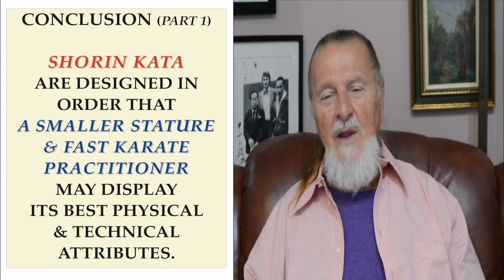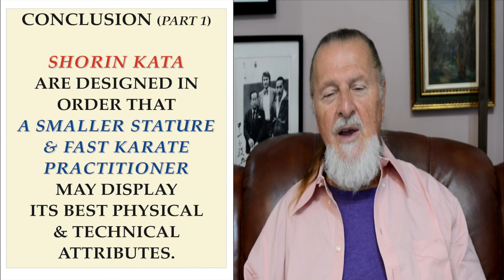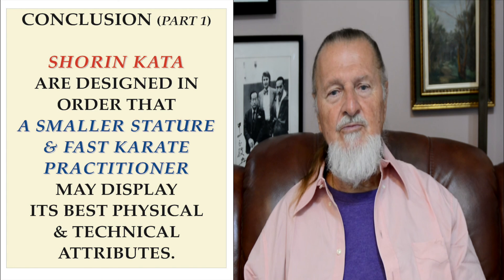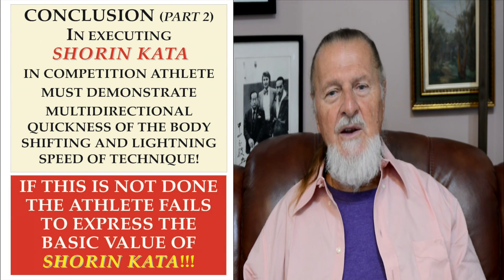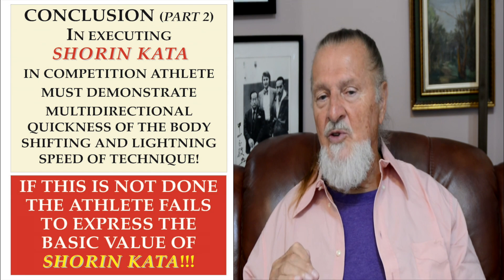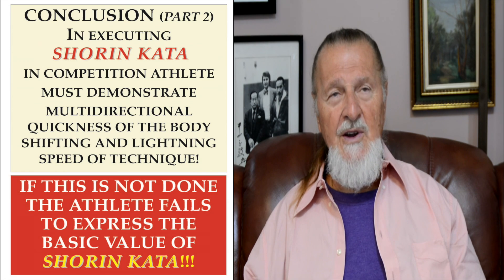Conclusion, part one: Shorin Kata are designed so that the smallest-stature and fast-character practitioner may display their best physical and technical attributes. In conclusion, part two: executing Shorin Kata in competition, athletes must demonstrate multi-directional quickness of body shifting and enormous lightning speed of techniques. If this is not done, the athlete fails to express the basic value of Shorin Kata. The material presented here comes from the book Karate Giants: Bassai Dai and Jion Kata, Volume 1. This presentation is just one single drop of water in the ocean of karate knowledge. Osu!